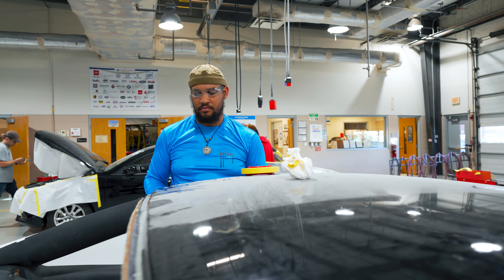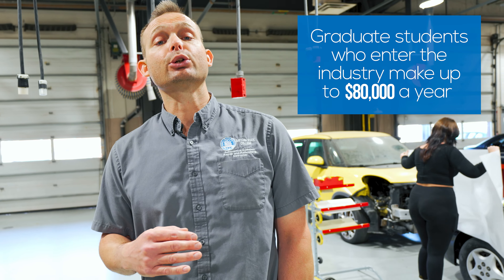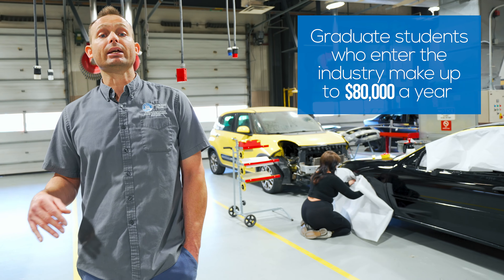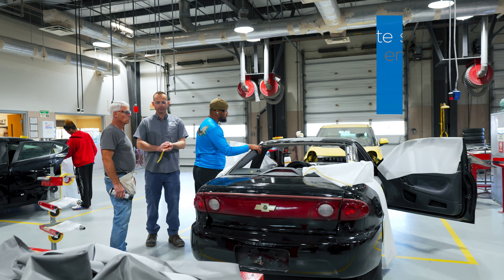Every student in the last six years that I've worked here who has graduated from the program has gotten a job in the industry — some doing incredibly well right out of the gate, making upwards of 60, 70, 80,000 dollars a year within their first year in the industry.